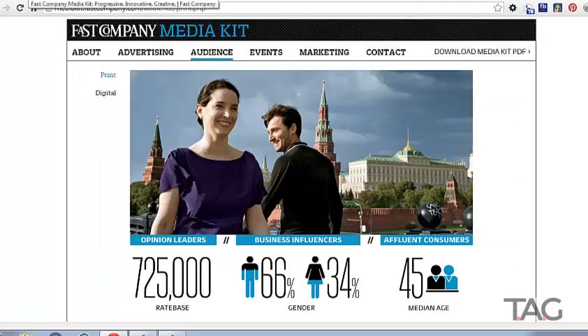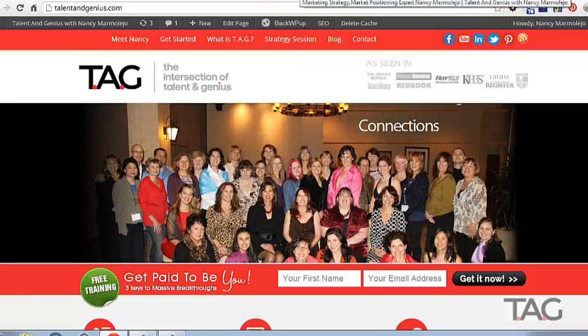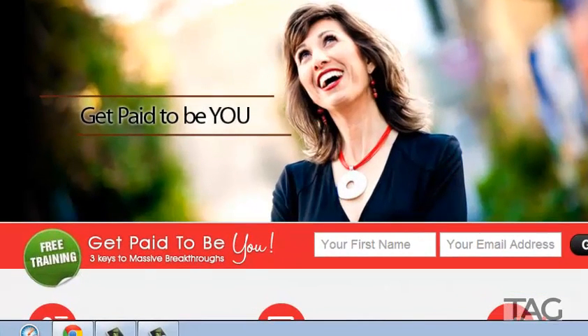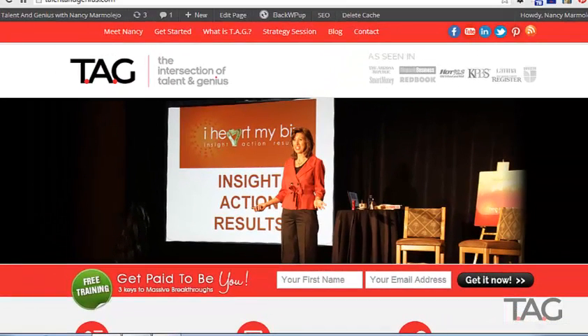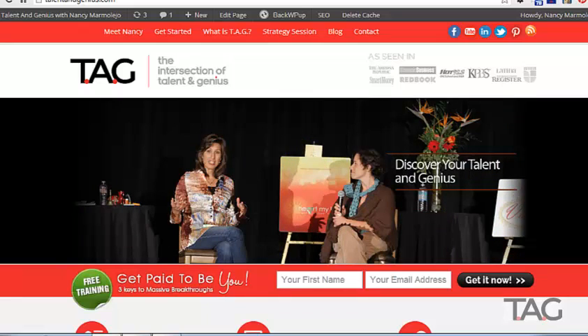There are certainly more magazines than the three brands I just covered. I encourage you to get out there, do some searching online, and remember — scroll way down to the bottom of the page because that's where the gold is. My name is Nancy Marmolejo, founder of TAG, the intersection of Talent and Genius. You can find me at talentandgenius.com where, in addition to a goldmine of tips, you can sign up for 'Get Paid to Be You' — a training that teaches you how to find the unique intersection of your talent and genius and put it to work in your business. Tag, you're it!